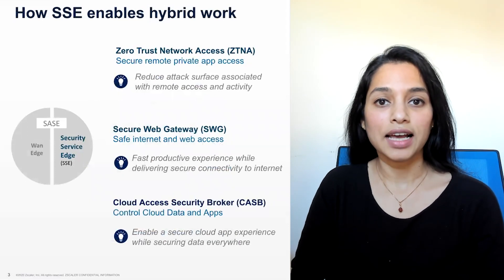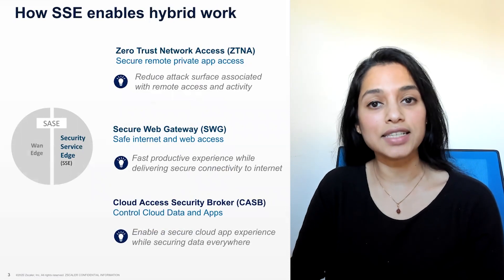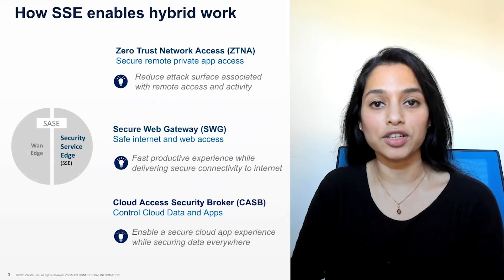ZTNA enables an adaptive trust model where trust is never implicit, and access is granted on a need-to-know, least-privileged basis, defined by granular policies.